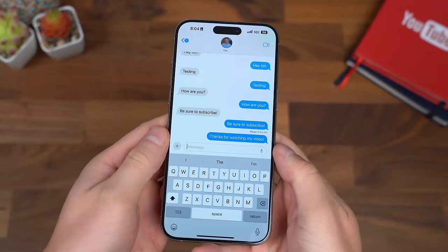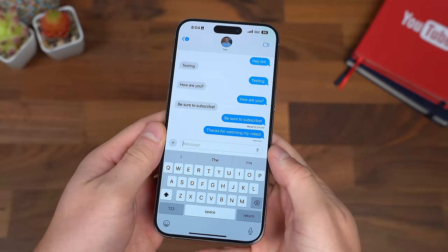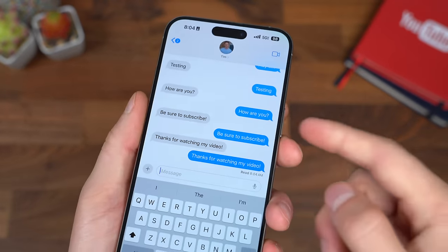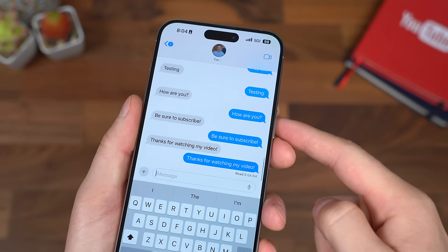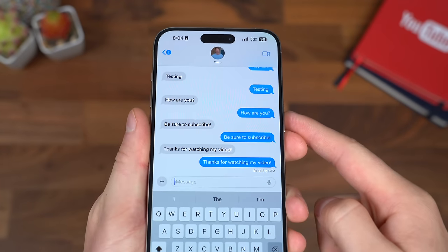It will be interesting to see how they integrate it with iMessage — if your group chat is iMessage and RCS together and you can add and remove people, or if it's iMessage only, it's still going to cause problems. I can almost guarantee you the color of the bubbles will be different if you're using RCS or iMessage.